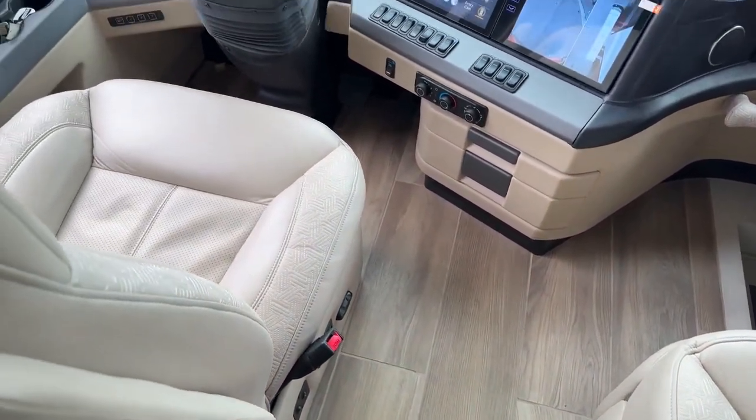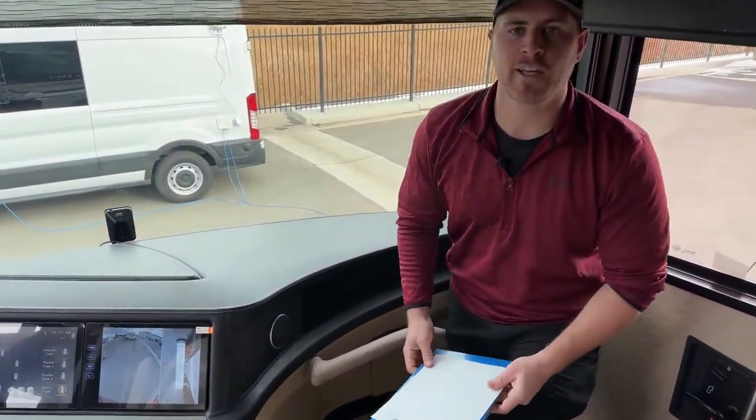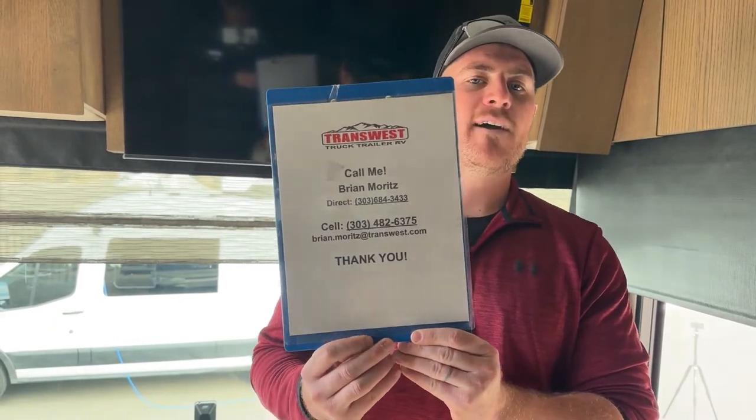And I think that's pretty much going to do it, guys. Brand new 2023 Newmar King Air 4531 — this coach is available. If you have any questions about it please feel free to give me a call. I'm Brian Ritz with Transwest Truck Trailer RV in Frederick, Colorado. My phone number is 303-482-6375. Thank you so much for watching and we'll see you next week.